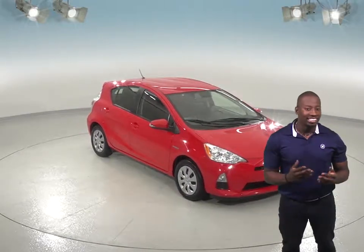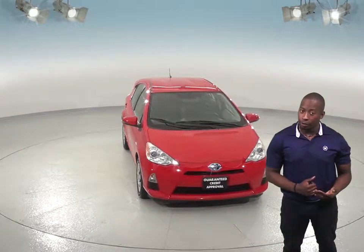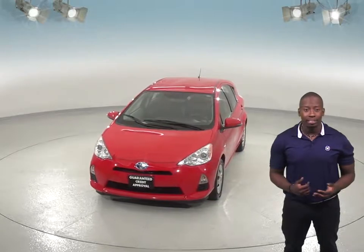If you're looking for a reliable hatchback that is extremely gas-efficient, then you should check out this 2014 Toyota Prius. It only has 74,000 miles on it, and it's practically brand new.